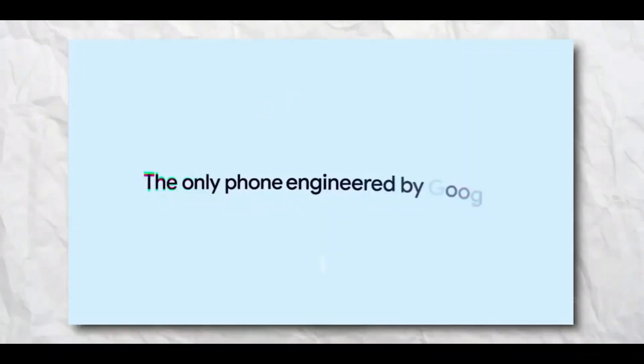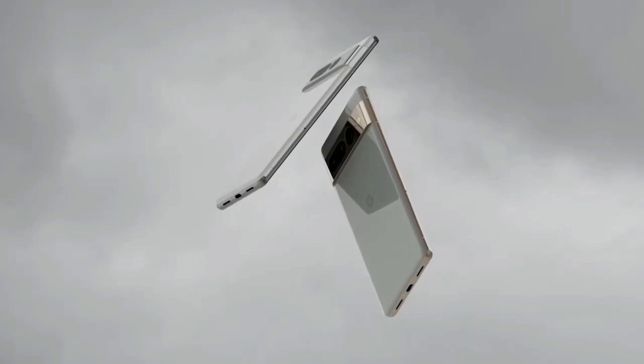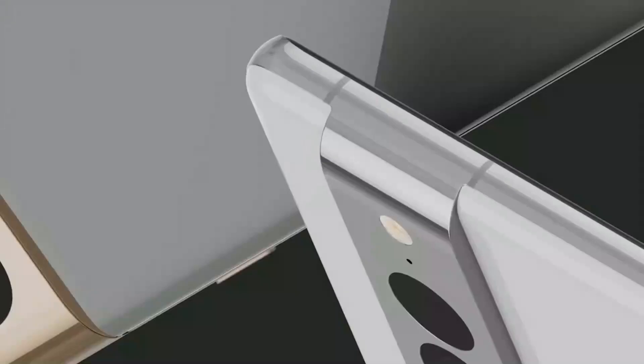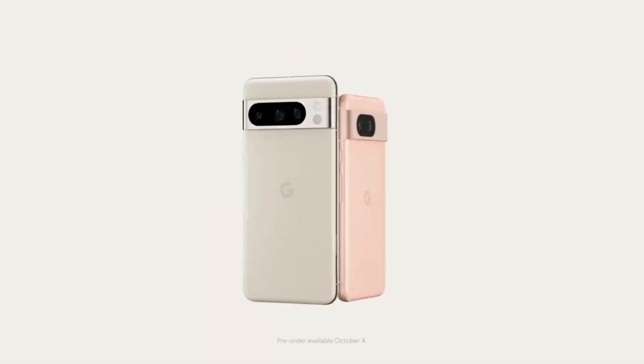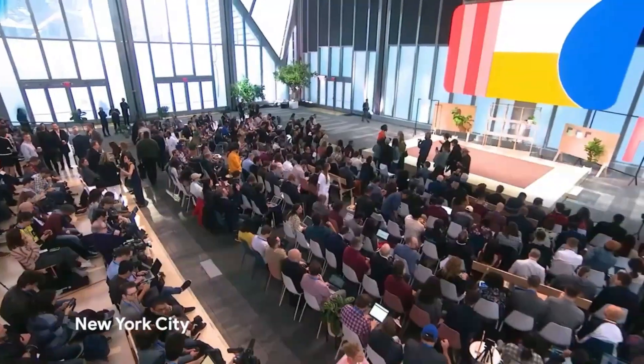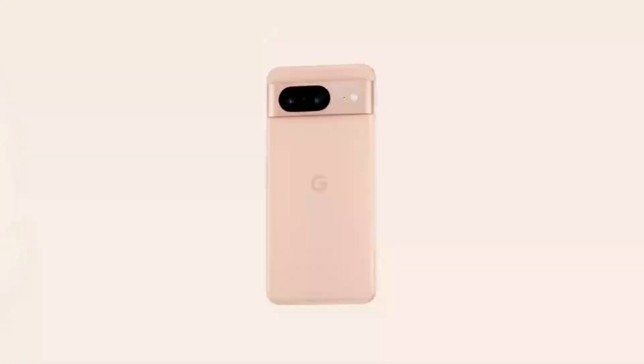Today, we're granted our first real-world glimpse of a Pixel 8 Pro thanks to newly leaked images. These images originally surfaced on Reddit but were subsequently removed. Of course, the Internet being what it is, these images are still accessible via websites like DroidLife that managed to preserve them before their removal.